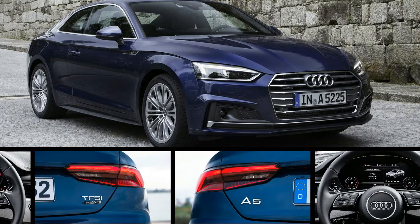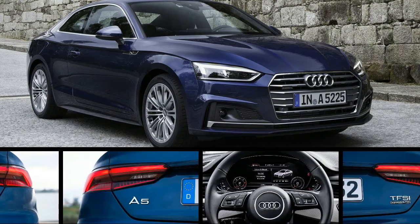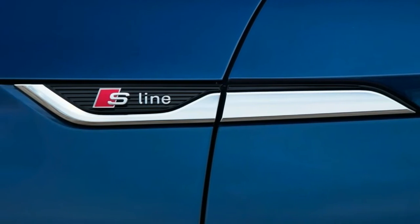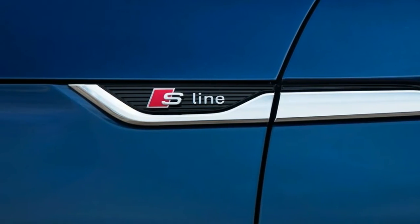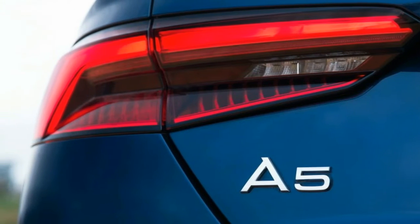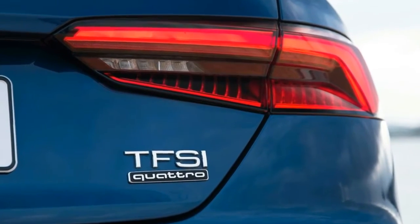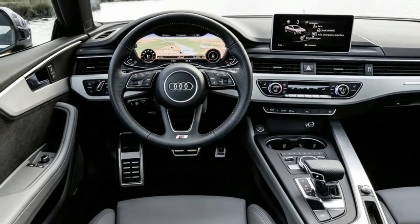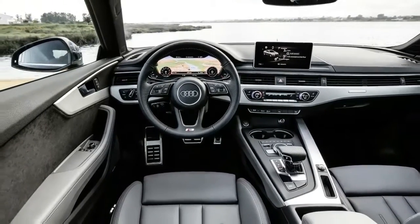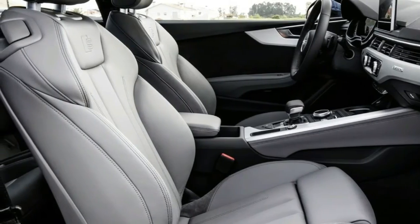A handful of A5s will leave the factory with six-speed manuals, but most buyers will find a new seven-speed dual-clutch transmission in place of last year's eight-speed conventional automatic. Audi worked hard to improve initial throttle response to eliminate the clunkiness endemic to torque converter-free transmissions. In urban slogging, the gearbox does a very convincing impression of a traditional automatic. In sport mode, the transmission livens up and delivers the rapid-fire shifts we expect from this type of gearbox.